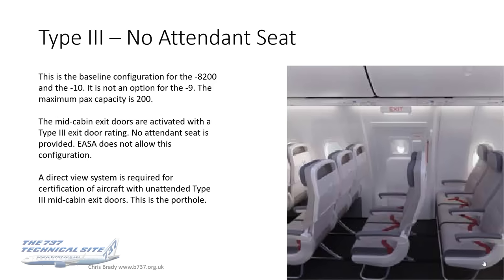Type 3 with no attendant seat. The only difference is that the seat adjacent to the door is removed. This is the baseline config for the 8200 and the 10, it's not an option for the 9, and the maximum passenger capacity is 200 — which is where the 8200 gets its name. The mid-cabin exit doors are activated with a Type 3 exit door rating. EASA and possibly some other authorities don't allow this configuration, so you won't see it anywhere in Europe. A direct view system — the porthole — is required for certification with unattended Type 3 mid-cabin exit doors.